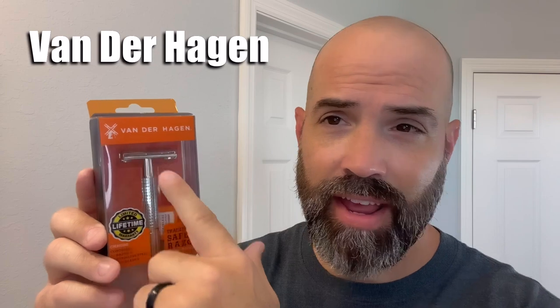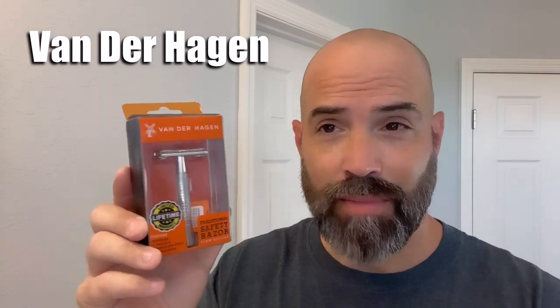So what I did was, when I was at Target with my wife, I went to the men's section to find out if they had anything new. They did have safety razors, so I just picked up the one I saw there. I didn't do a lot of research on which one was the best one. But this is — I think you say — Vonderhagen or Vanderhagen. It sounds very Dutch to me. In fact, it has a Dutch windmill on it.